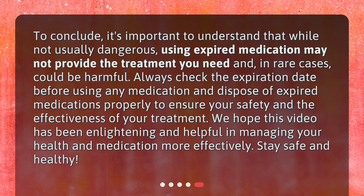To conclude, it's important to understand that while not usually dangerous, using expired medication may not provide the treatment you need and, in rare cases, could be harmful. Always check the expiration date before using any medication and dispose of expired medications properly to ensure your safety and the effectiveness of your treatment. We hope this video has been enlightening and helpful in managing your health and medication more effectively. Stay safe and healthy!